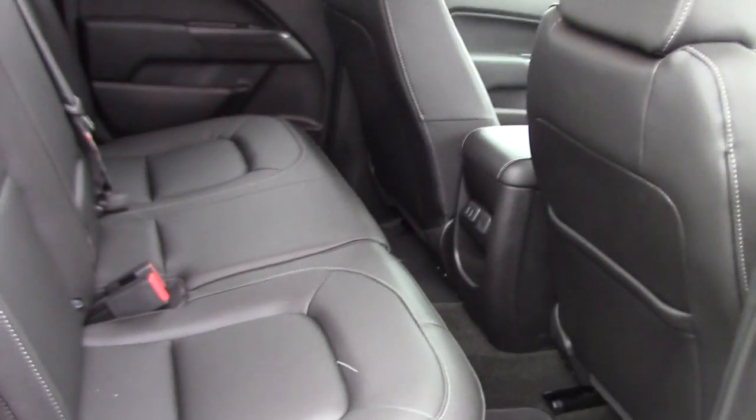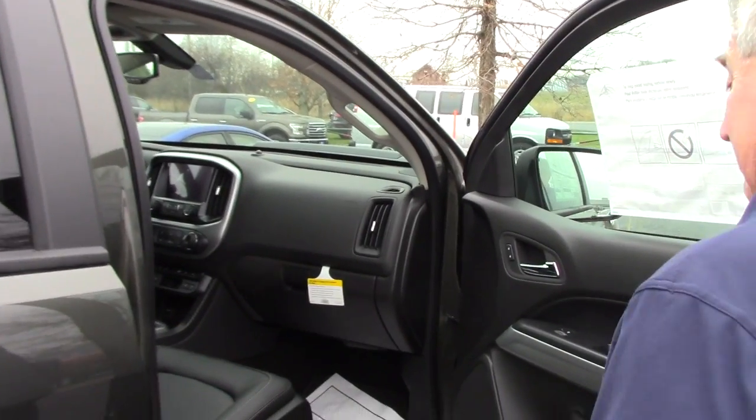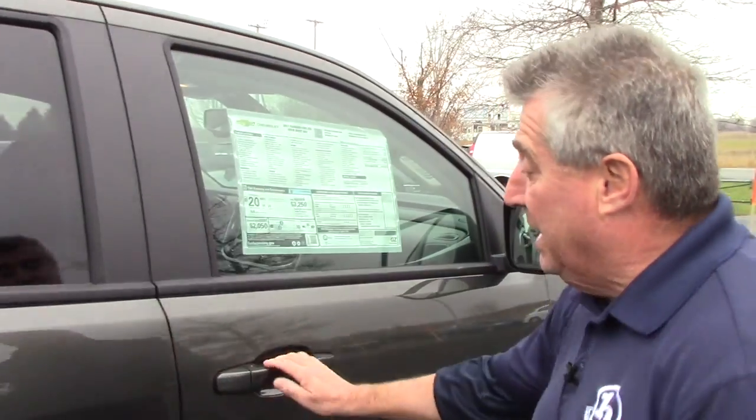This has leather seats. This one is as loaded as they come, Justin. I know you're down in Massachusetts, you're not right around the corner. Whatever we got to do to help, we'd love to make a deal with you.